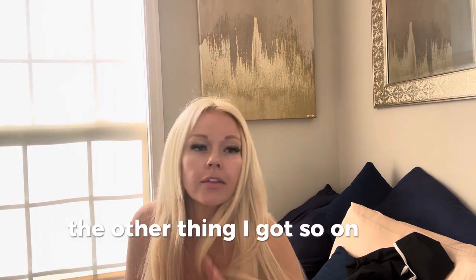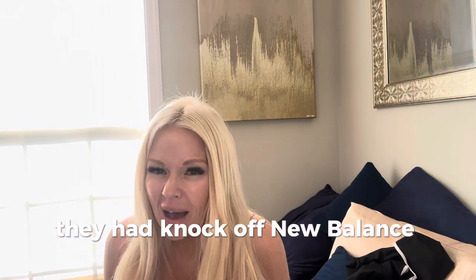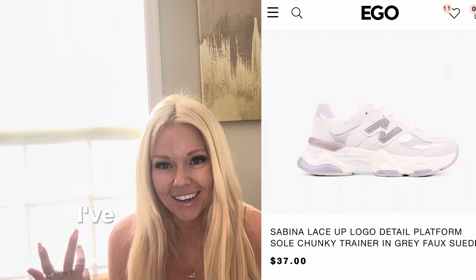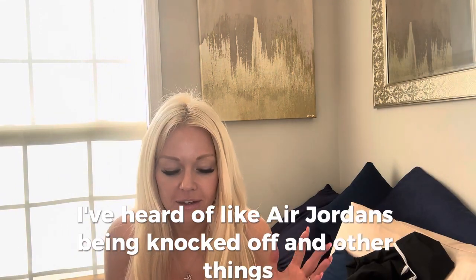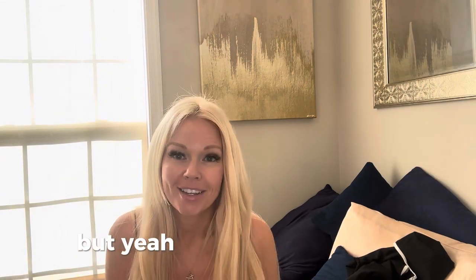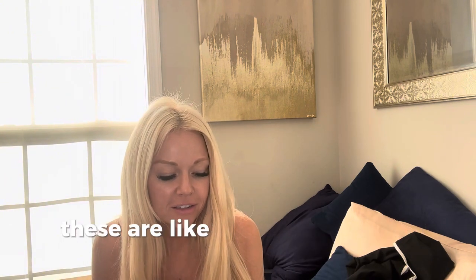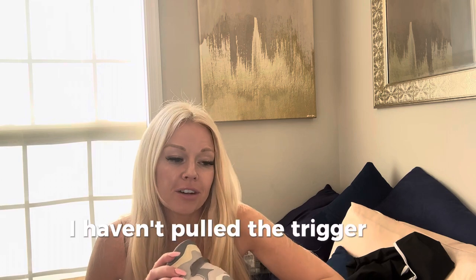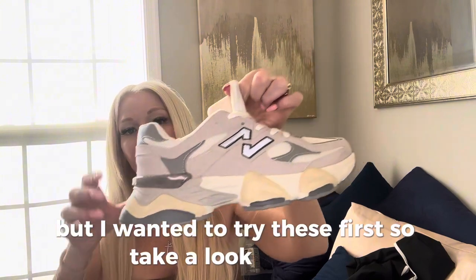The other thing I got — on the Ego website they had knockoff New Balance sneakers. I didn't even know that was a thing. I've heard of Air Jordans being knocked off and other things, but yeah. I had to try them out. I actually don't own a pair of New Balance sneakers. These were like the old man shoe that everyone's been buying — it's in style. I haven't pulled the trigger on them, but I'm probably going to. I wanted to try these first.